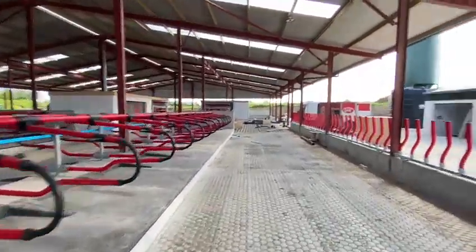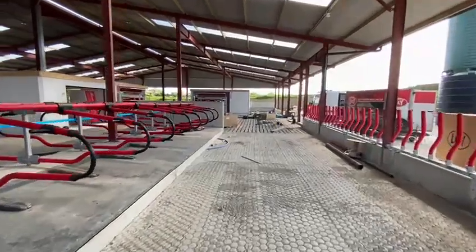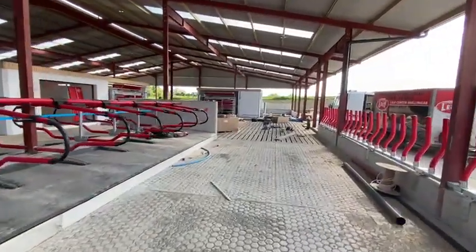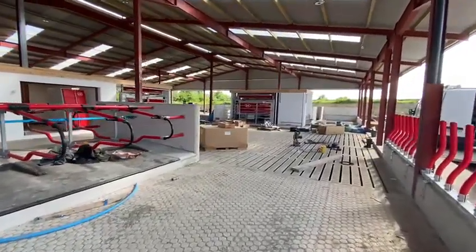Our install team are here today and they're fitting the two robots. This farmer is fitting two robots initially, with provisions made to go to four robots in the near future.